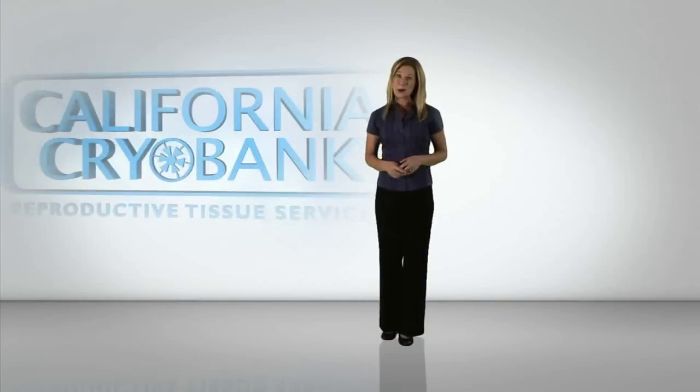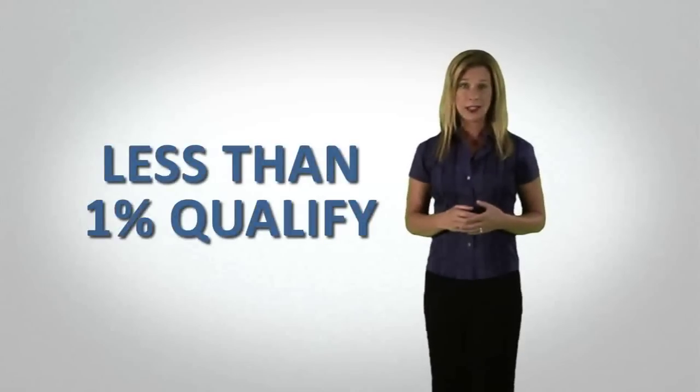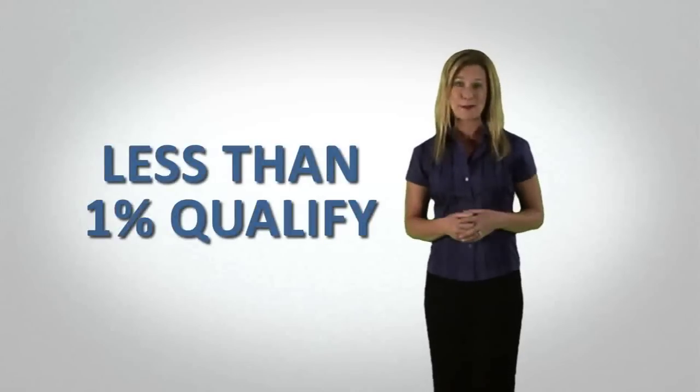Welcome to California Cryobank, one of many steps on your road to parenthood. While choosing a sperm donor may seem a little scary at first, the good news is there are no wrong choices. In fact, less than 1% of all applicants eventually become California Cryobank donors.